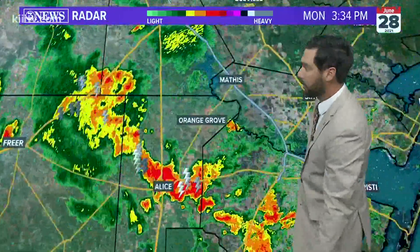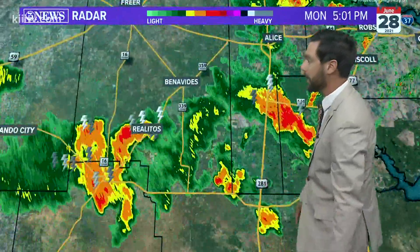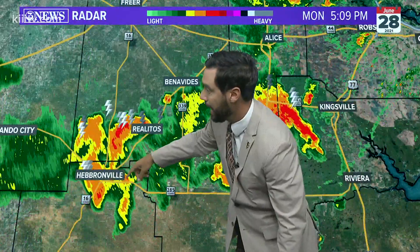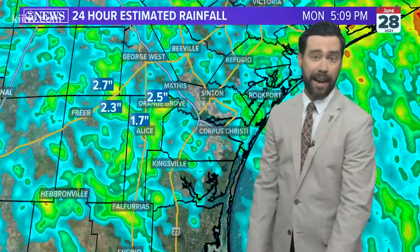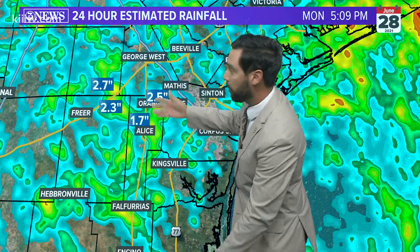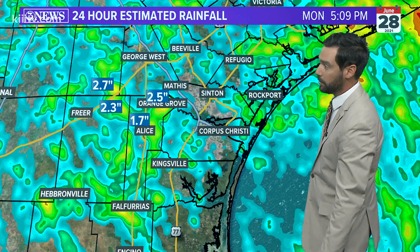Three thunderstorms are ongoing. One over Orange Grove is going to start to dwindle over the next few hours. Another one is west of Kingsville, and the third is over Hebronville. As we start to lose daytime heating, those are going to dissipate, but we've seen rainfall up around the two to three, even four inch mark in parts of the brush country.